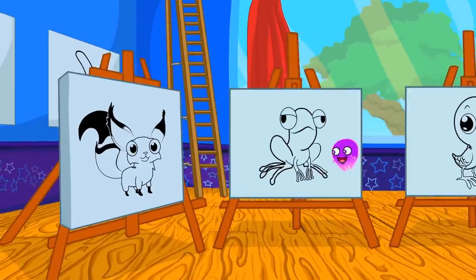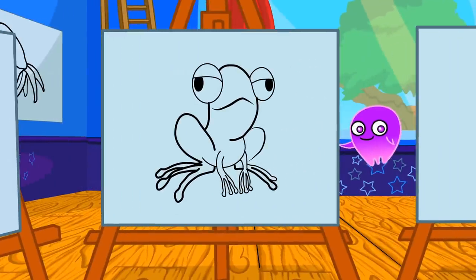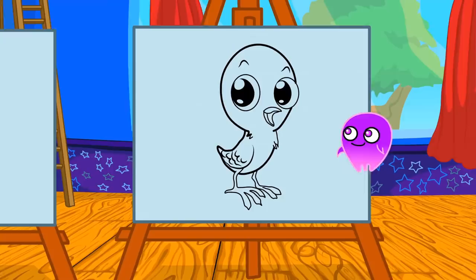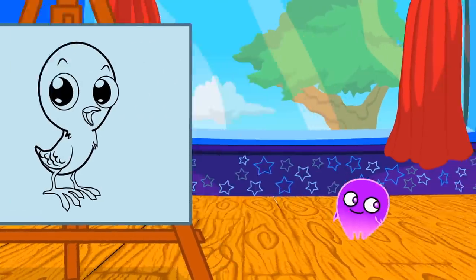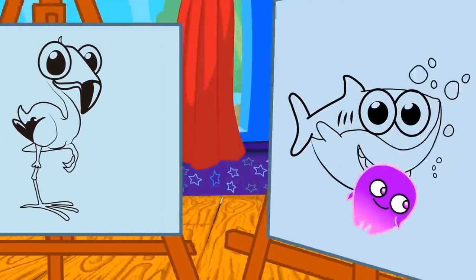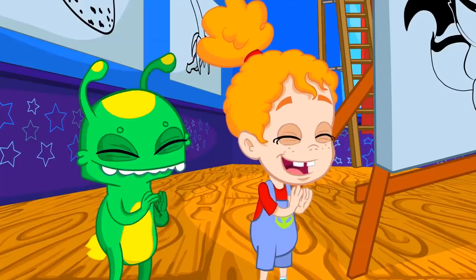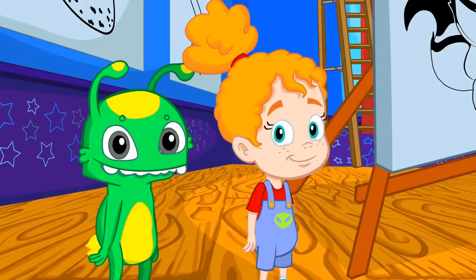We also have six drawings of animals: fox, frog, chicken, ladybug, flamingo, and shark — like baby shark! Animals are so cool. Do you know the color of each animal?